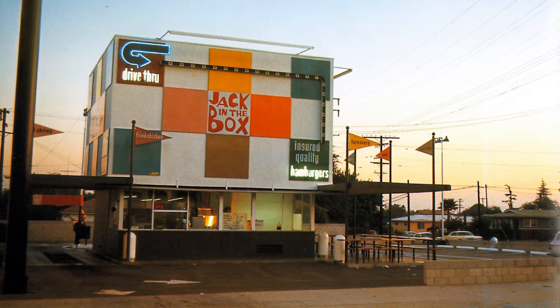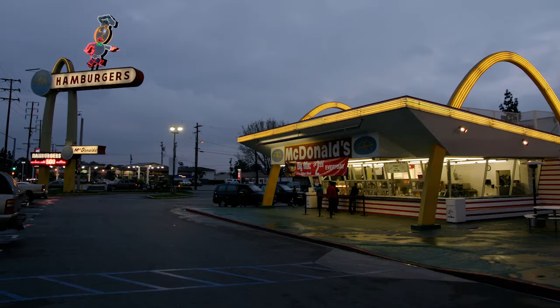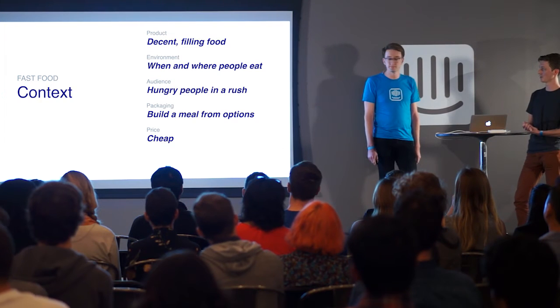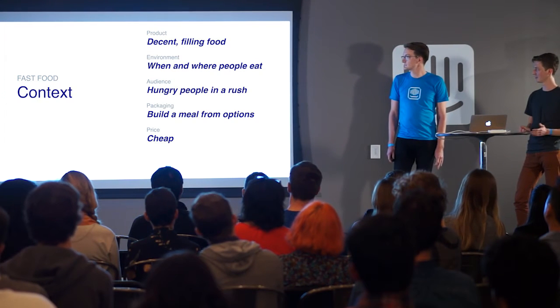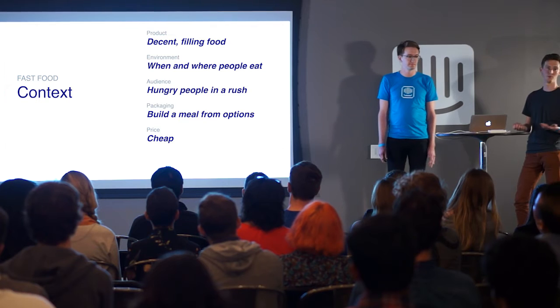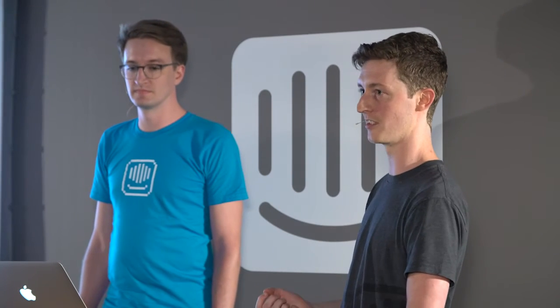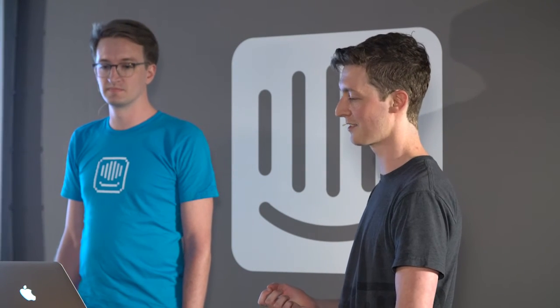Fast forward 50 years to around the 1970s, and fast food looks completely different — predominantly outside of city centers, places you now drive to or even drive through. There's been a monumental shift in the environment where people eat, where people live in fact. Suburbia didn't really exist in the 20s, and car culture started to dominate. So as the environment changed, the onboarding had to react too.